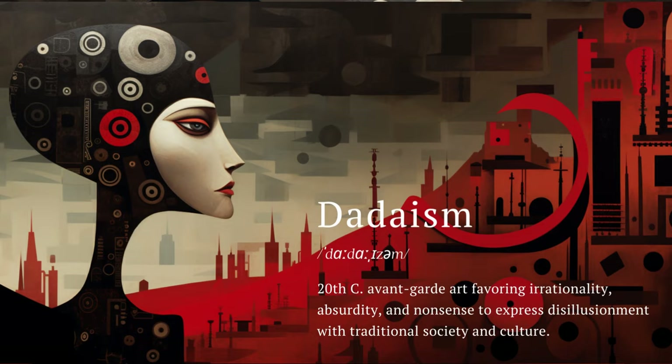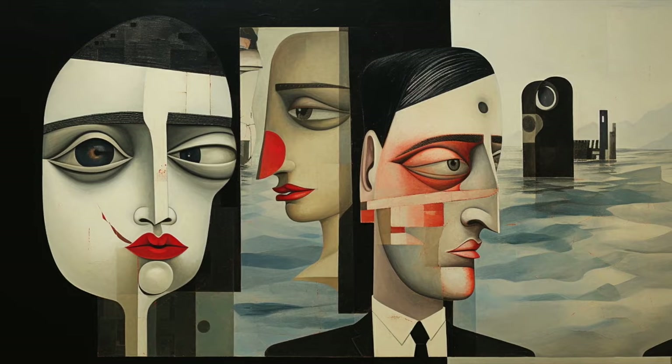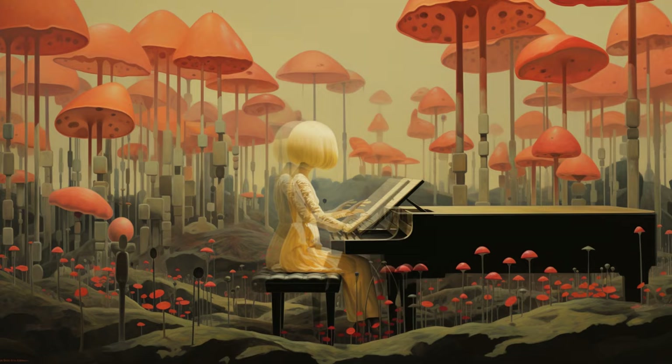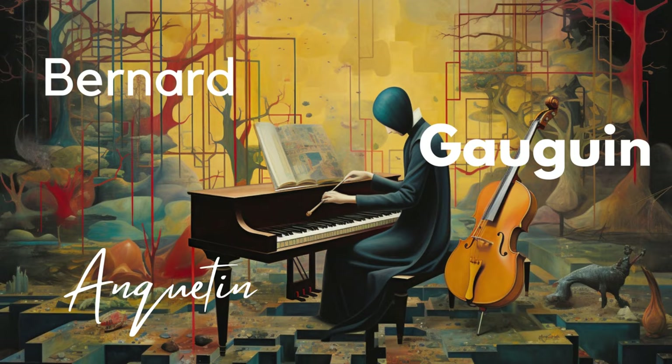Dadaism is an art movement that shook the world in the early 20th century. Absurdity and nonsensical creations challenge the status quo, and Dadaist works often carry potent satire and political commentary. If you want to push the boundaries of what is considered art, join the Dada movement. If you like Dadaism, you might also like Synthetism — this bold, impressionistic style uses flat, bold areas of color and symbolic representations to evoke emotion and capture the essence of a subject. The style is associated with artists like Gauguin, so if your AI image generator doesn't respond to Synthetism, try 'in the style of Gauguin.'